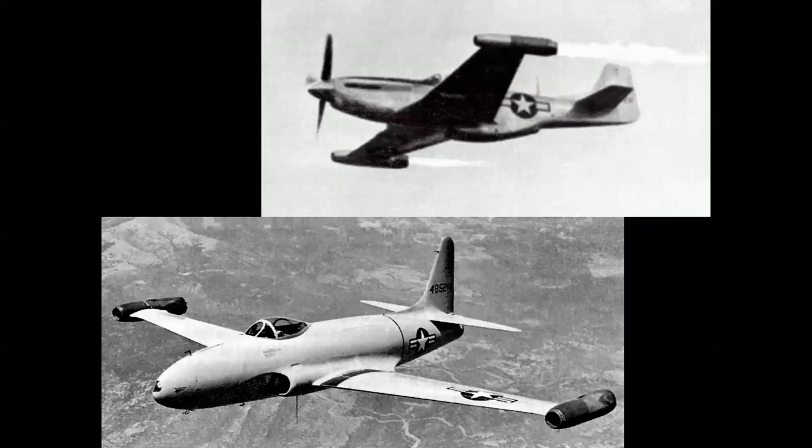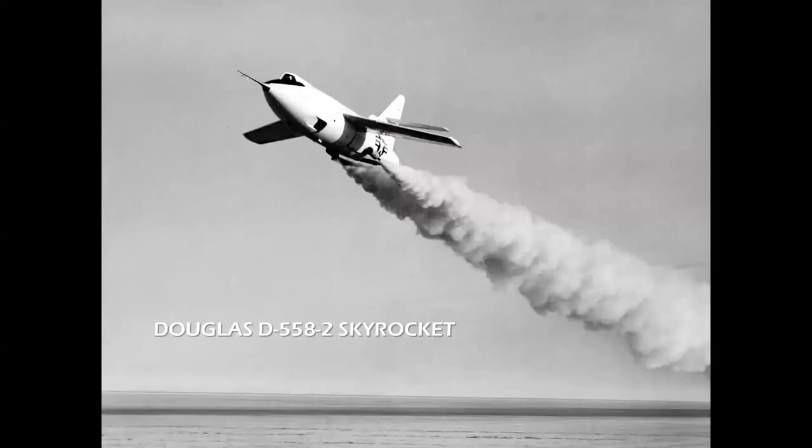Then there were rocket-boosted jets. I showed you the P-51, and then we had a P-80 with ramjets. Again, these were strictly experimental — the extra power really didn't do much for the performance of the airplane, and neither of these concepts were adopted.